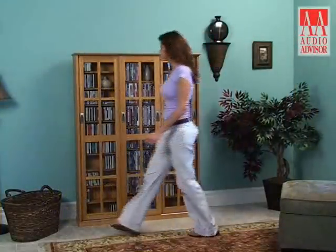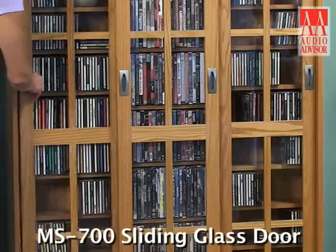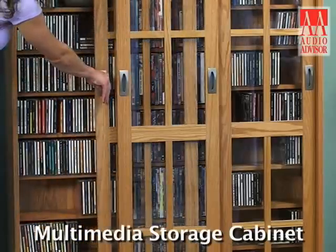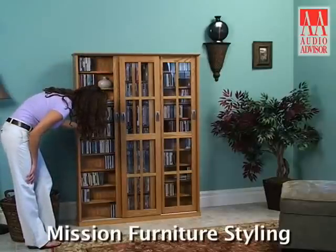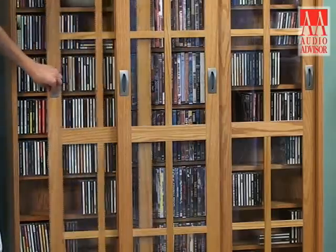This is an exclusive video for Audio Advisor on the MS-700 Sliding Glass Door Multimedia Storage Cabinet. The MS-700 brings the beauty of Mission Furniture styling and the functionality of sliding glass doors to media storage.